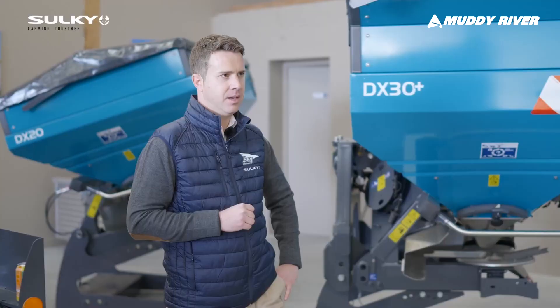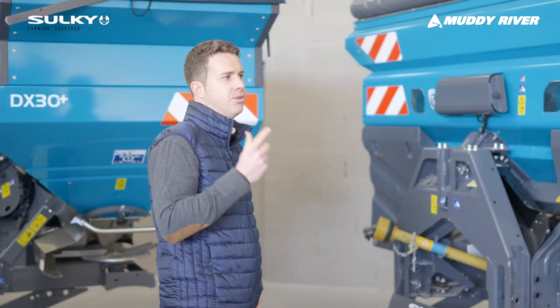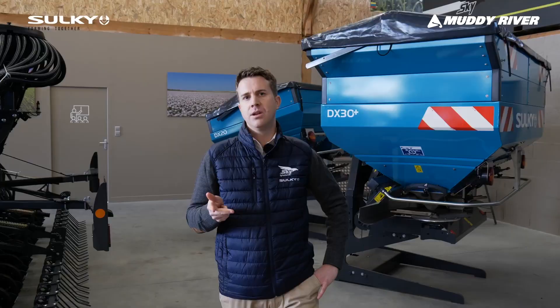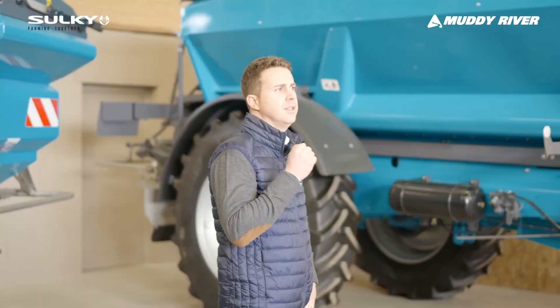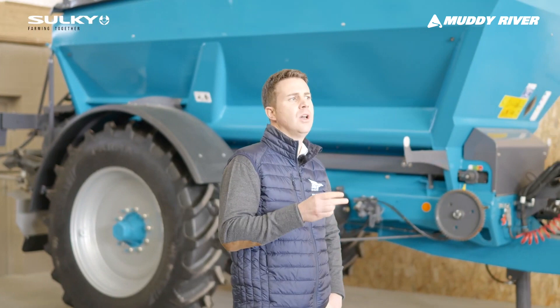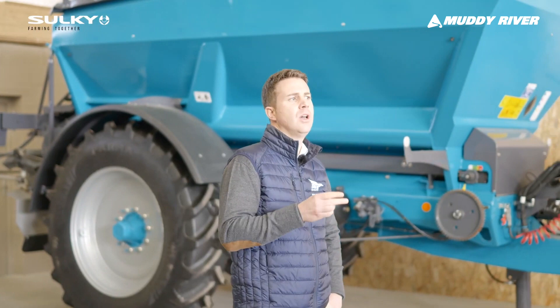The Sulky story started in 1936, meaning we've got more than 80 years' experience in making spreaders, seed drills and soil preparation implements. Today we're going to make a quick walk around the fertilization range, which includes the DX range, X range and XT range. We'll give you some very good reasons to choose a Sulky spreader.